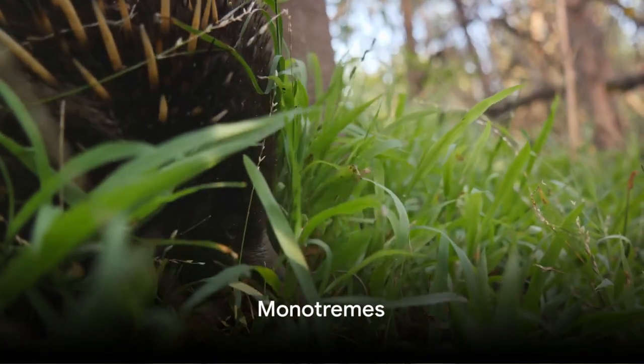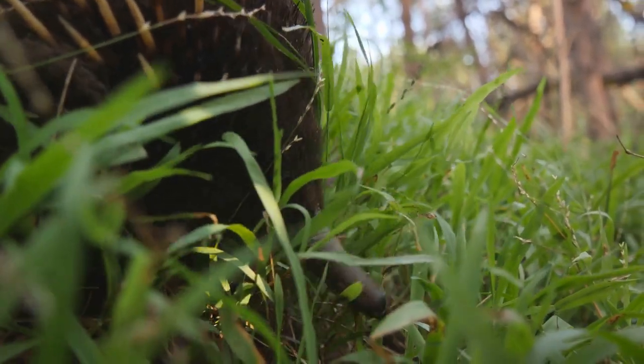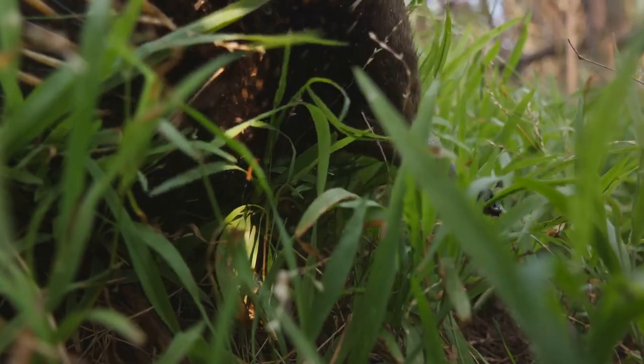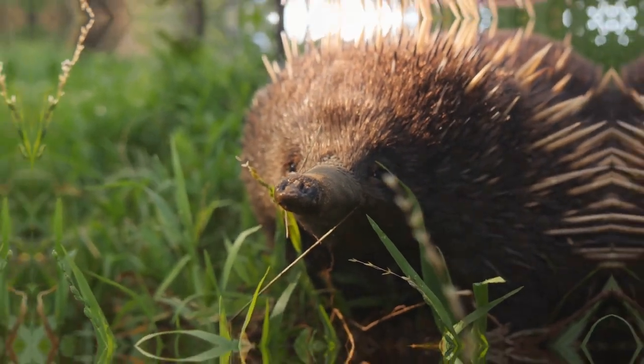Firstly, monotremes represent the most primitive group of mammals. This group includes only five existing species: the platypus, and four species of echidnas, or spiny anteaters. What makes them unique? They lay eggs, much like reptiles.